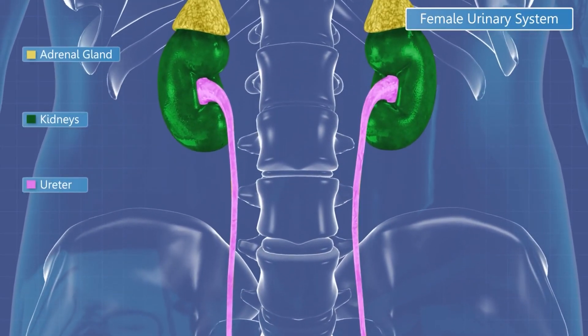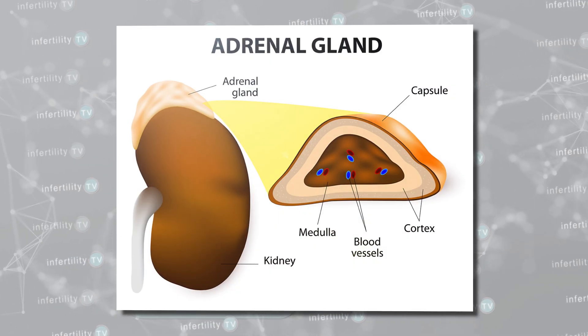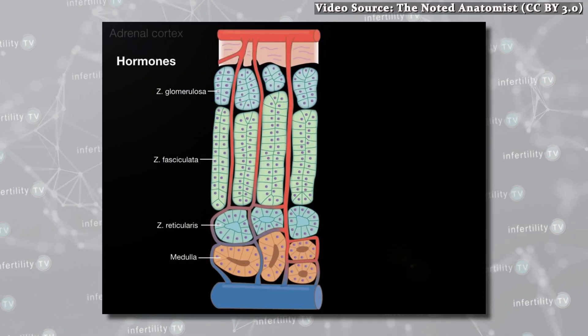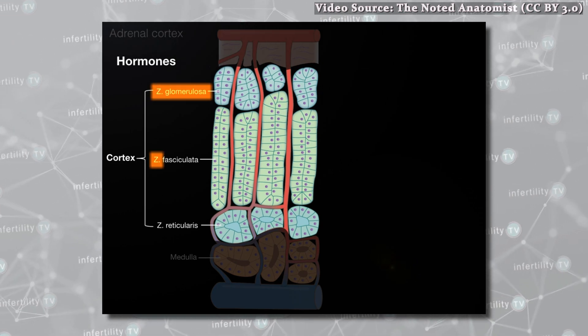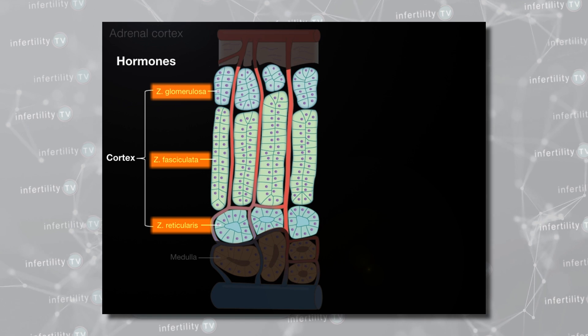Human beings have two adrenal glands. They sit on top of your kidneys. Each adrenal gland has two parts: an inner portion called the medulla and an outer portion called the cortex. The adrenal cortex is also divided into three separate zones: the zona glomerulosa, zona fasciculata, and zona reticularis. Each zone is responsible for producing specific hormones. You can really think of the adrenals as being four separate independent glands.